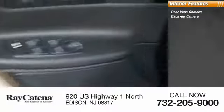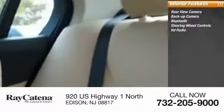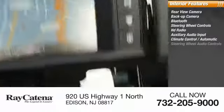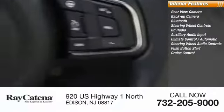Inside you'll find rear-view camera, backup camera, Bluetooth, steering wheel controls, HD radio, auxiliary audio input, climate control, automatic steering wheel audio controls, push-button start, cruise control.